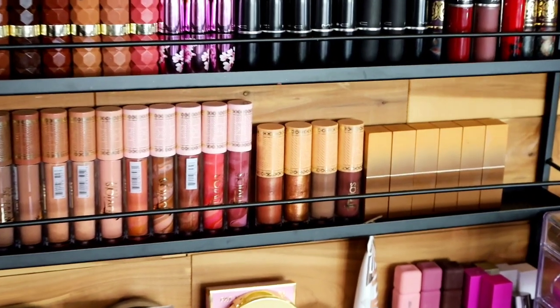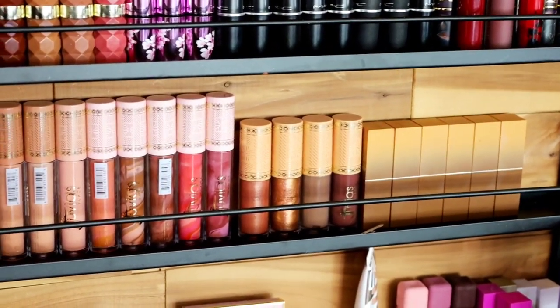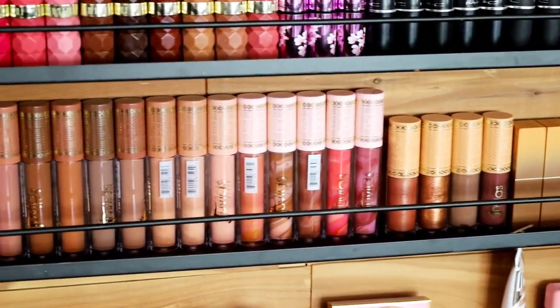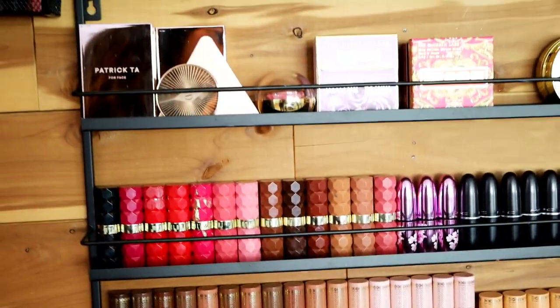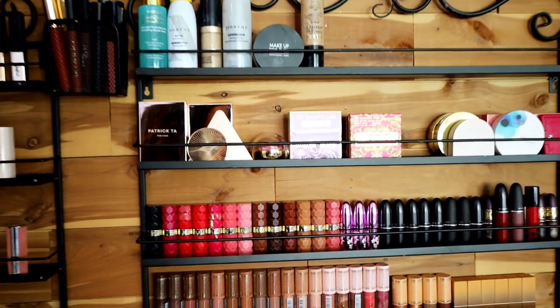I love collecting different shades of the same lipstick because they just look so pretty together. I love Juvia's Place lip glosses — they're so good — and so are Milani lipsticks and MAC lipsticks.